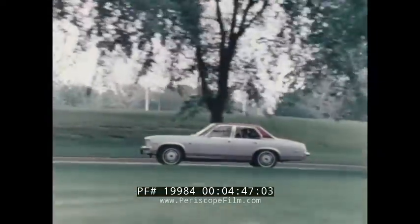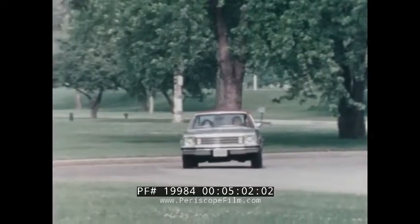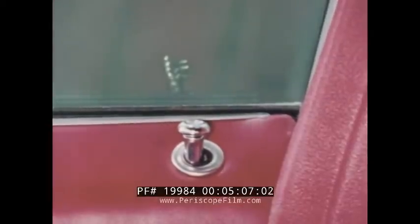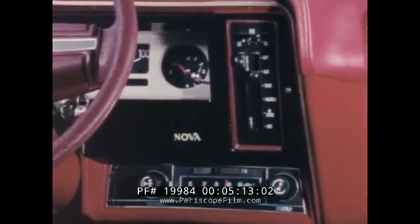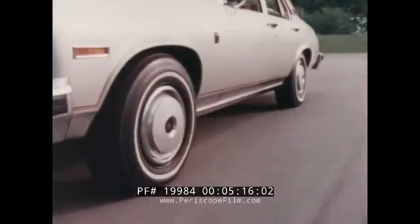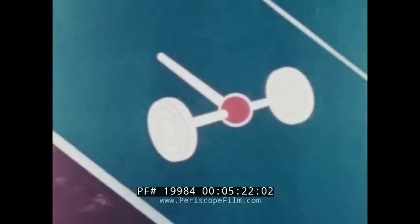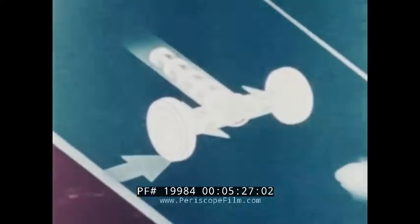There are also many other features available as extra cost options which can further increase Nova's driving convenience, including power steering and power brakes, the convenient comfort tilt steering wheel, improved higher output air conditioning, power windows, and power door locks, which permit you to instantly lock or unlock all doors from the driver's position. AM, AM-FM, or AM-FM stereo radios are also popular options. A choice of suspension equipment is available for special requirements, and the positraction rear axle can help prevent lost motion and wheel spinning by transferring the drive power to the other rear wheel when one starts to slip in mud or ice.